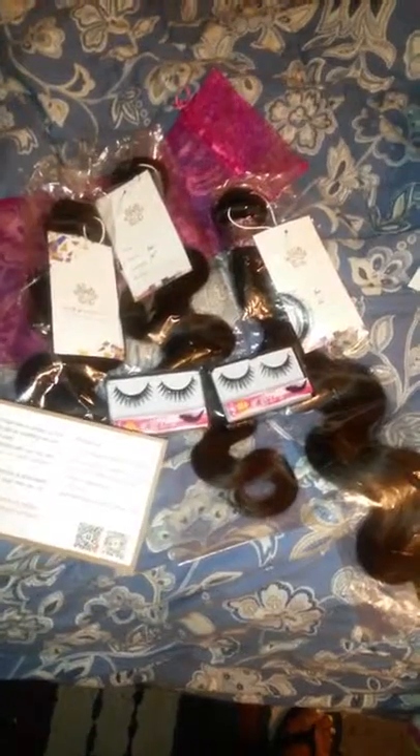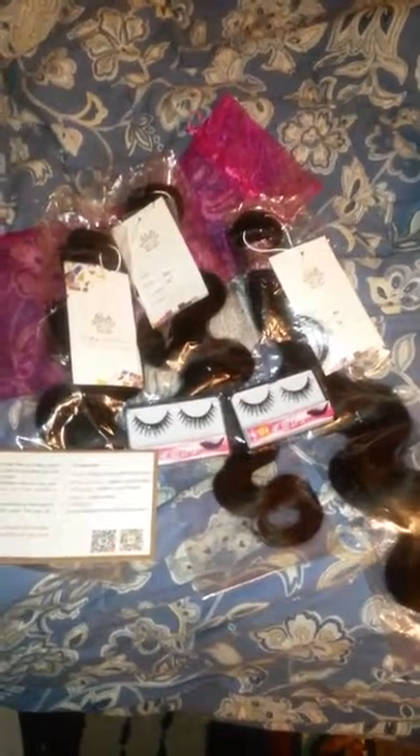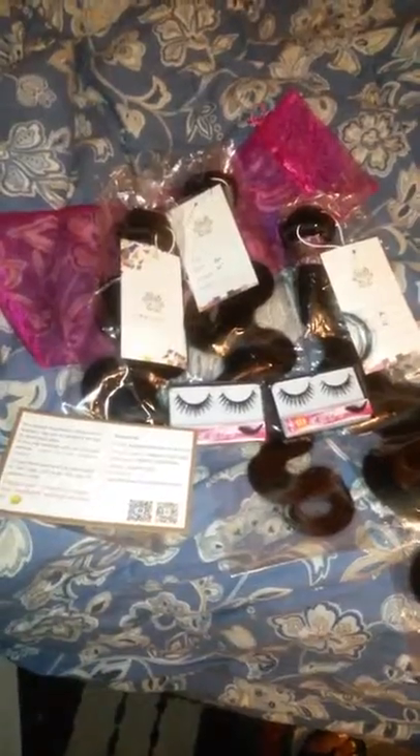Hello, I just got my hair in today from Gloria King Hair Store off AliExpress and so far the package is really nice and cute. I got some eyelashes. I have not opened the hair yet, so give me one minute and I'll open it and let you know if it has a smell or not.